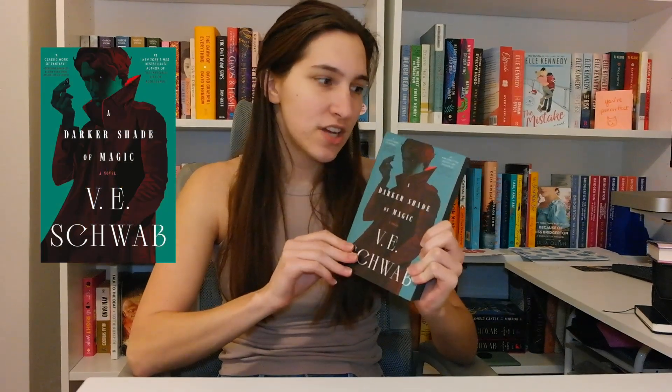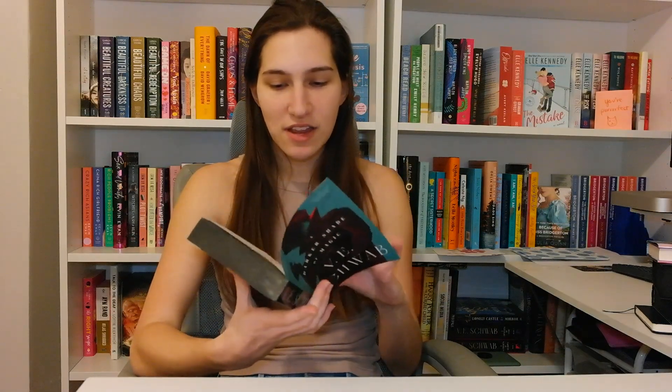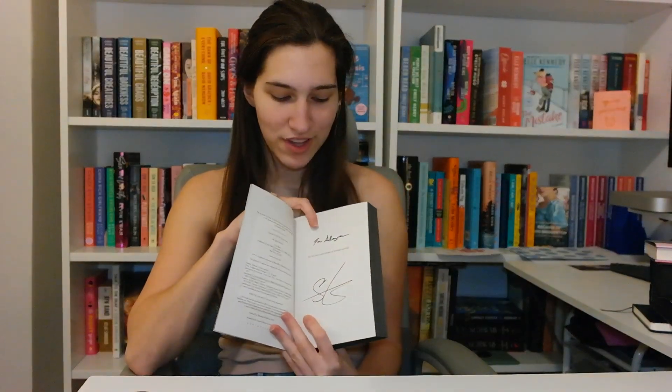I have V.E. Schwab's A Darker Shade of Magic. I have the whole series and I sprayed the edges to be black, but it's also signed and personalized because I was able to actually meet the author last fall. It was so cool — it says 'For Elena' on the top and has her signature. By the way, V.E. Schwab is amazing. Love her.